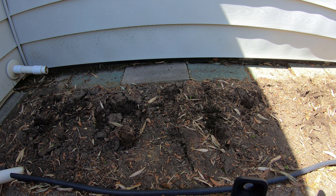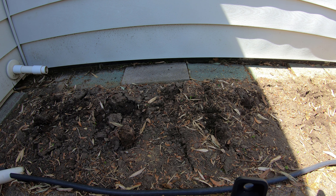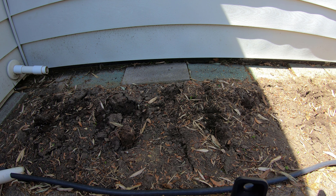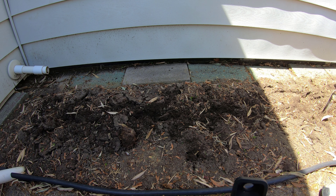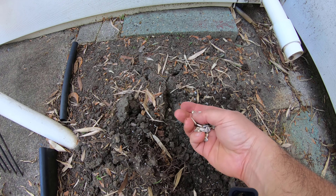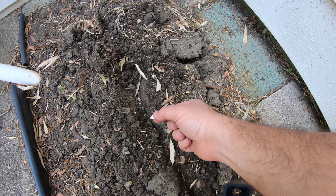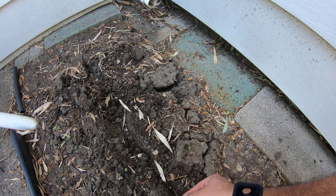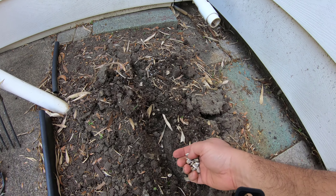I'm gonna plant them close together, about three or four inches apart. However, once they grow I want to space them 12 inches apart, so I'll take out the ones I don't need. It's best to plant more than what you need, and then thin them out as they grow.